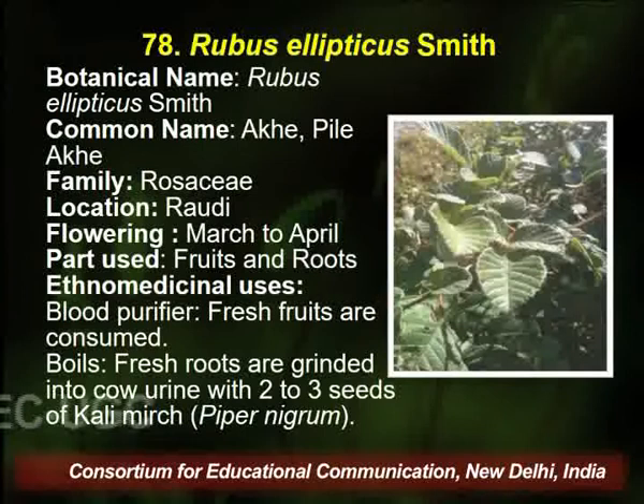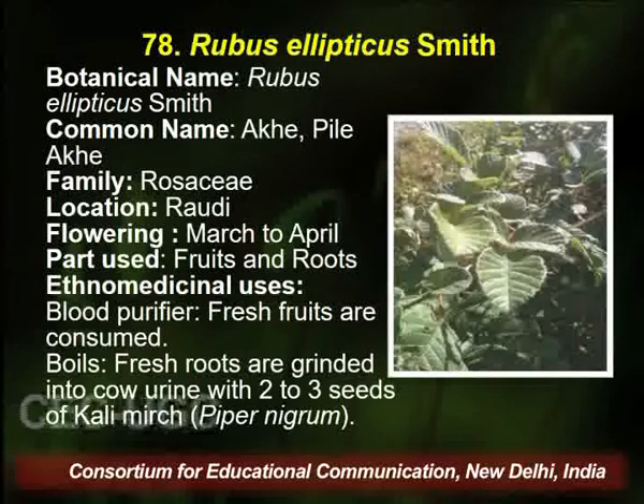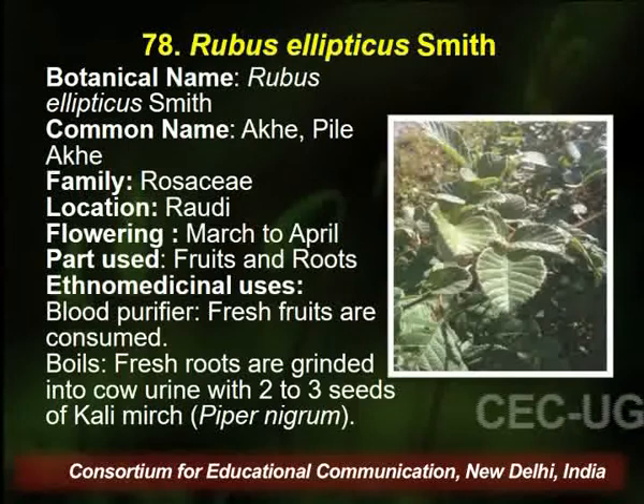Rubus, common name Akhe, belongs to family Rosaceae, found in the same area. Flowering season is March to April, and fruit and roots are utilized by the traditional healer as a blood purifier.